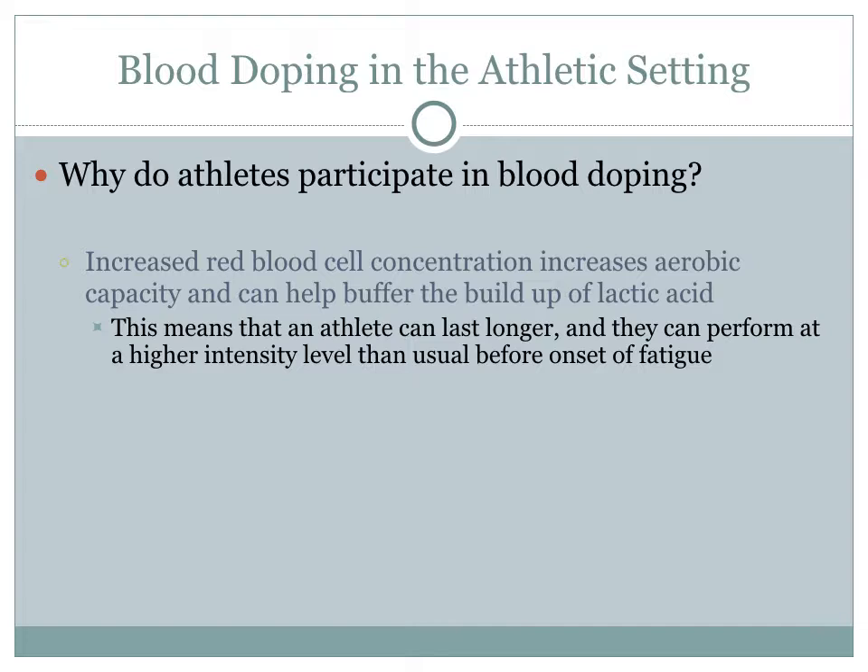So why do athletes participate in blood doping? EPO increases red blood cell concentration, which ultimately helps increase aerobic capacity. It can also help buffer the buildup of lactic acid in the muscles. This means that an athlete can last longer and perform at a higher intensity level than usual before the onset of fatigue.